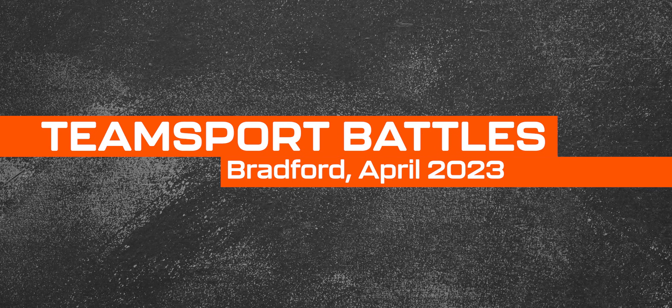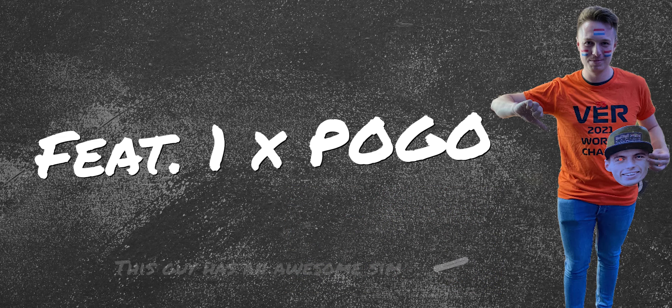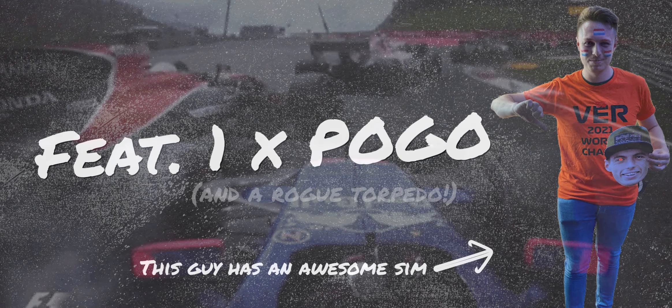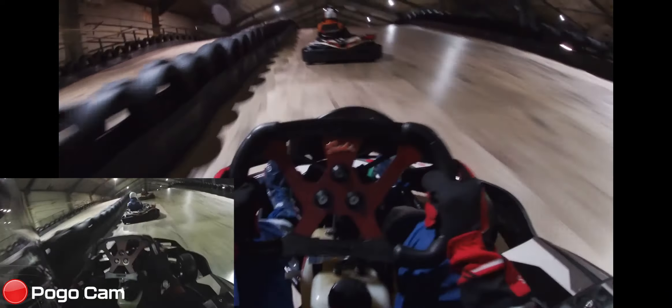Hello everyone, welcome to another video with YouTube Driver. This one is at Team Sport in Bradford featuring Pogo, aka Jamie, my good friend. This video also features a Danny Kvyat-inspired torpedo. We've never been to this track before - it was a ride and drive session, two fifteen-minute sessions. Starting on board with me, Pogo cam in the bottom left corner.